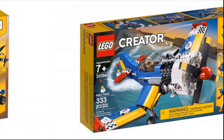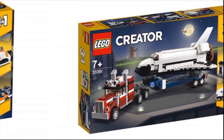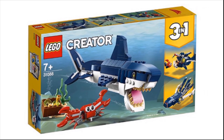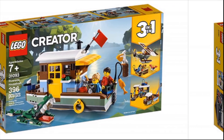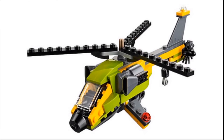Most of the Creator 2019 wave is pretty boring. Most of these non-minifig scale sets are lame — I don't even want to spend money on a helicopter you can't even put a pilot in.